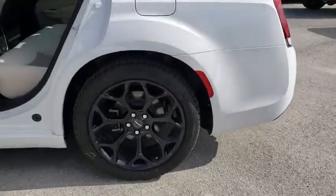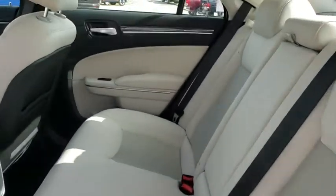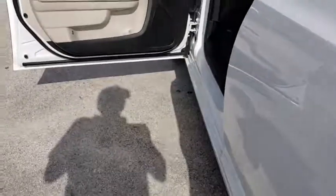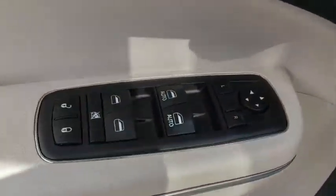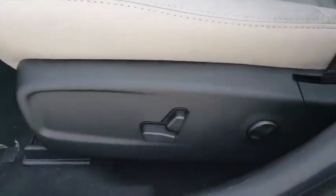Here are some of this vehicle's great options: traction control, keyless entry, stability control, steering wheel audio controls, backup camera, anti-lock braking system, Bluetooth, leather-wrapped steering wheel, power steering, adjustable steering wheel, auto-dimming rear-view mirror, cruise control.